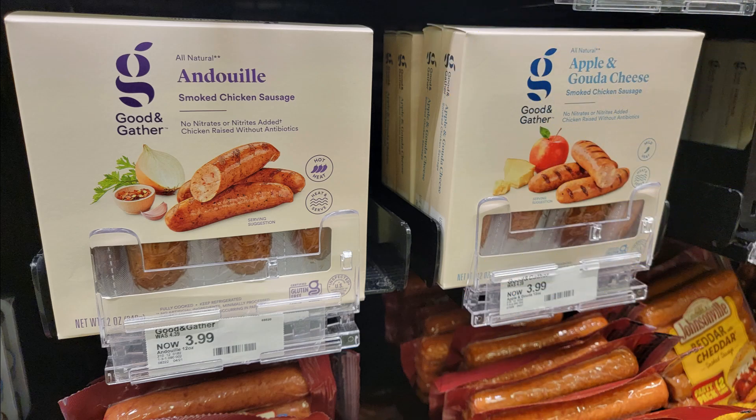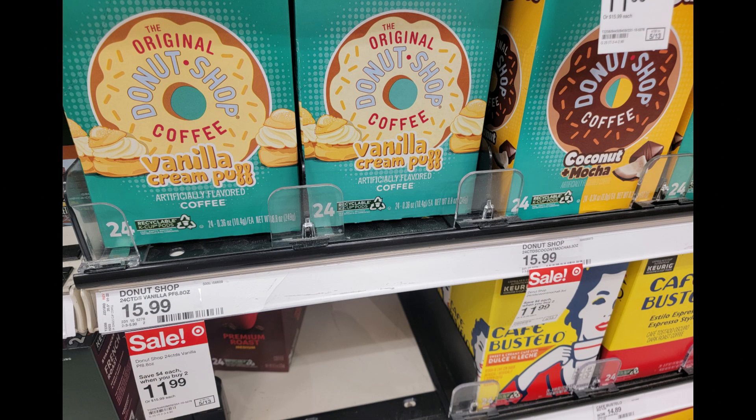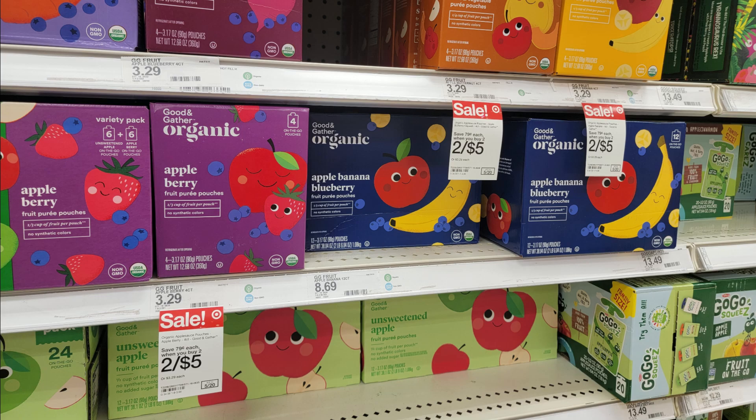These Good & Gather brand sausages are $3.99, and we have a 25% off Target Circle offer, making one pack just $3 — a really easy dinner option. If you have a percentage-off Target Circle offer like that, it's going to work on up to four items per transaction and you can use it multiple times. Select larger boxes of K-Cups are on sale — buy two and get them for $11.99 each, saving $4 off each 24-count. The four-count bags of organic Good & Gather pouches are on sale two for $5; $2.50 per box for organic pouches is a pretty good price.